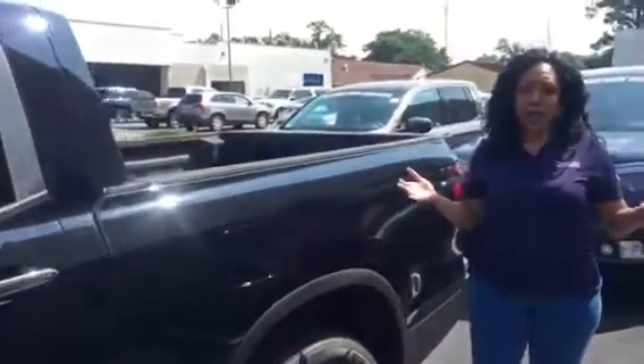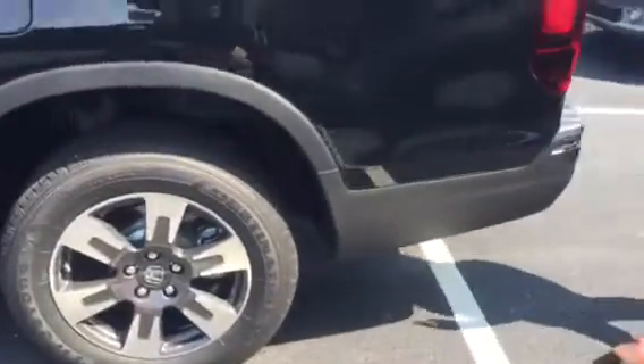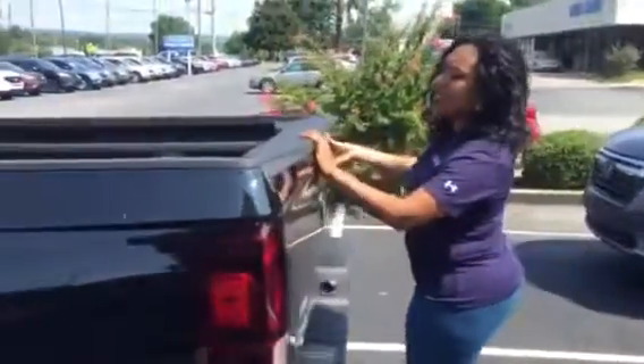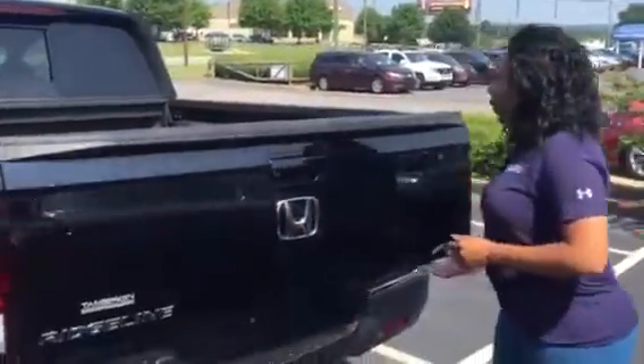Leather perforated seating with stadium seating in the back there — just in case you've got some people that get kind of motion sick, now they'll be able to enjoy the ride along with you. 18-inch alloy aluminum wheels, coast color, and a dual-action tailgate. We can let it down, or we can swing it open.